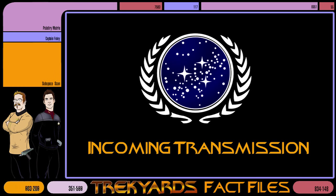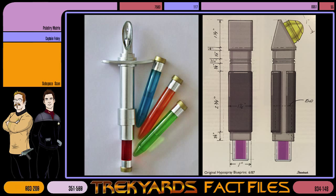Hey guys, it's time for Trek Yards Fact Files, where we take a piece of tech from Trek and break it down in five minutes or less. Think of this as bite-sized Trek Yards that gets straight to the point about things that probably don't have enough information for a full episode. Today's Fact File is on the Hypo Spray. So let's get started.